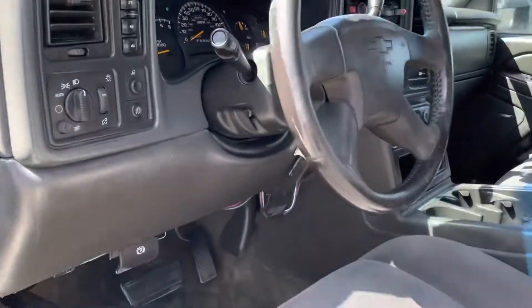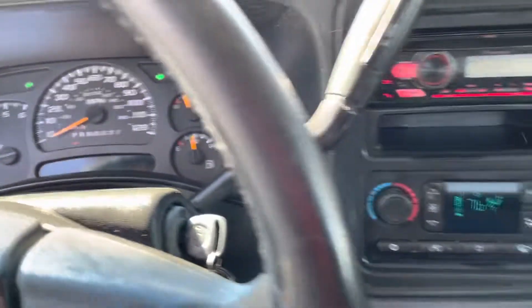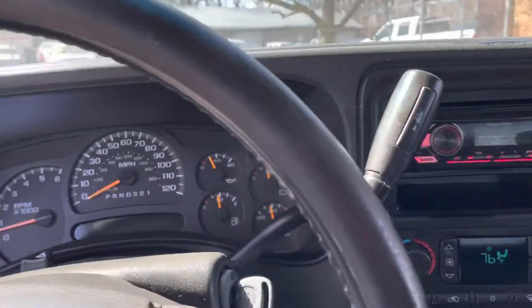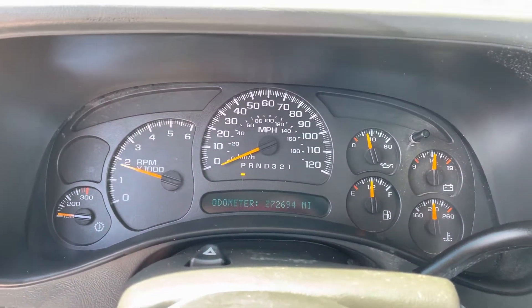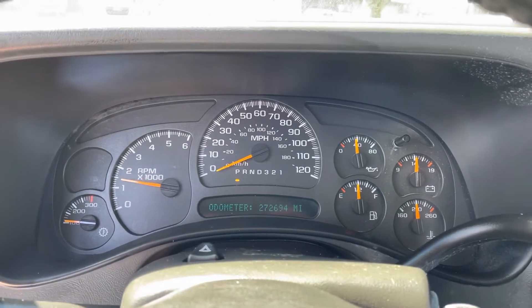Now the story with this vehicle is, this is a consignment vehicle. What that means is the gentleman that we have this on consignment for purchased the vehicle from us, and we don't want to lowball them. So what we offer them is consignment to try to get as much money as possible, but yet be fair.